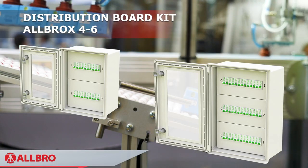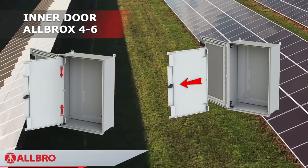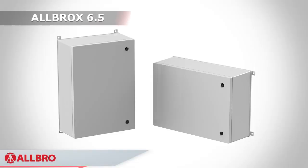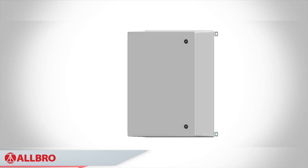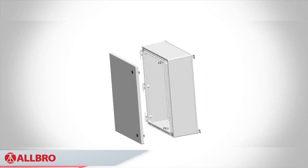Albrox has also developed accessories like DB kits and inner doors for select Albrox sizes, which offer customers the ability to use these enclosures in a wide variety of applications. The larger sizes like Albrox 6.5, 7.1 and 8 have enjoyed particular success internationally in the PV solar industry as ideal housings for DC combiner boxes.